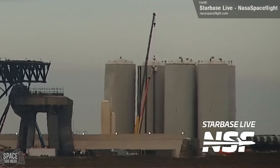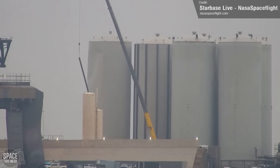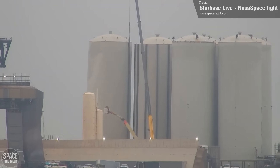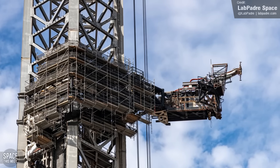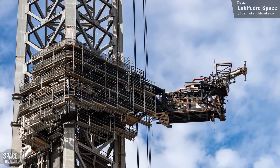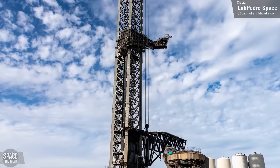These form a sort of exoskeleton to help protect Tank 7 from the power of 33 Raptor engines during an orbital launch. After this, the teams moved on to installing a similar reinforcement exoskeleton to Tank 6. For reasons not quite clear, the ship quick disconnect arm has been encased in scaffolding — it could be for something simple like a repaint, or complex like a major overhaul.